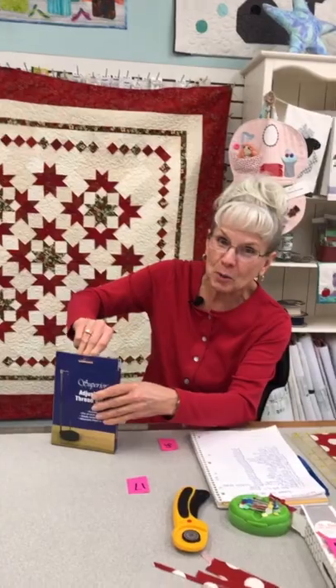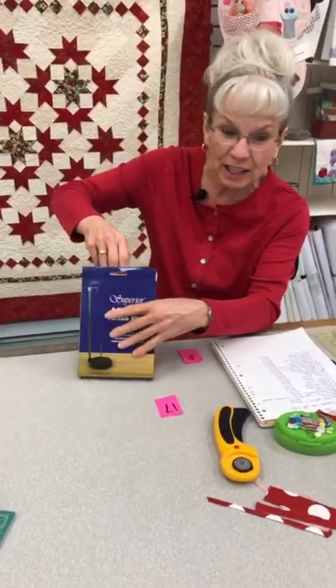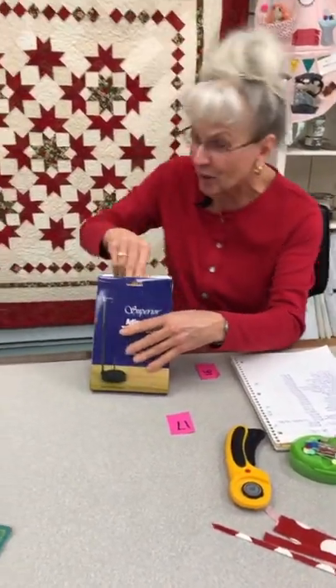And then you really need that seam ripper we've got!